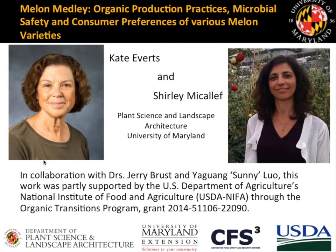Both speakers are members of a national NIFA Organic Transitions Grant research project on organic melon production. Thank you for joining us today, Kate and Shirley. I am now going to hand over the screen controls to Kate, who will be our first presenter.